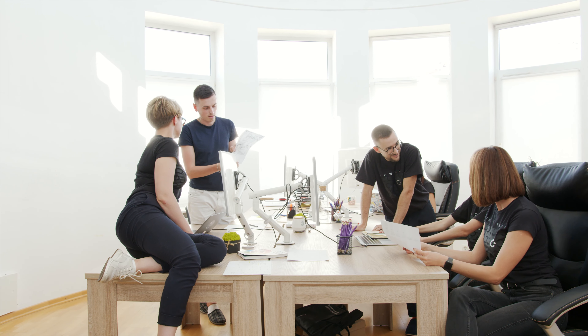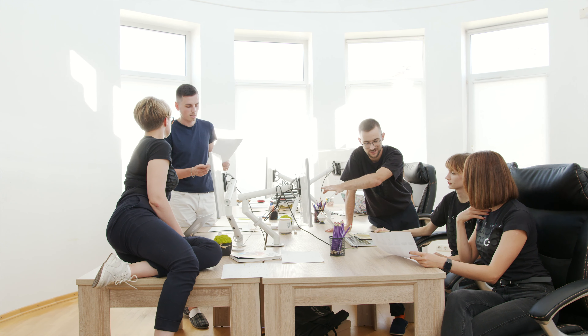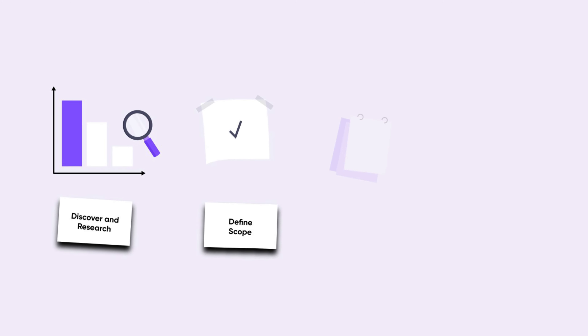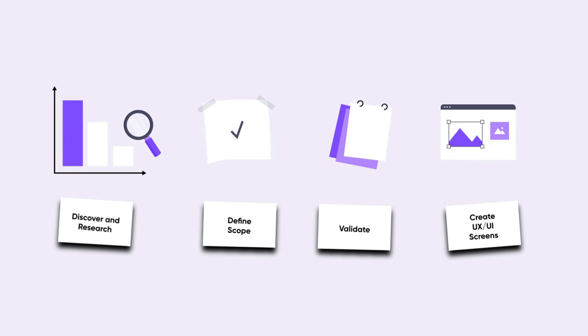Despite the fact that the team's task was only to create screens for a demo presentation, they began by learning about the general market and domain, as well as validating market fit. In addition, the project manager assisted the stakeholders in prioritizing features, defining scope, and focusing the process on the end user. Conducting research is one of the most important steps at the very start — this is where information about the project, its intended market, and its target audience is gathered and analyzed.